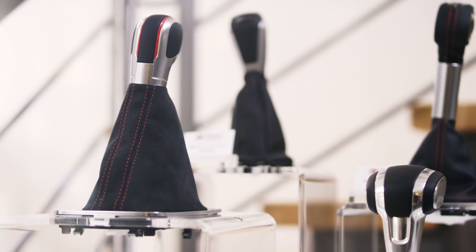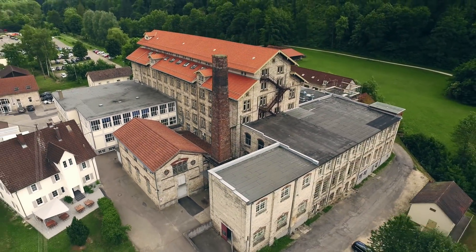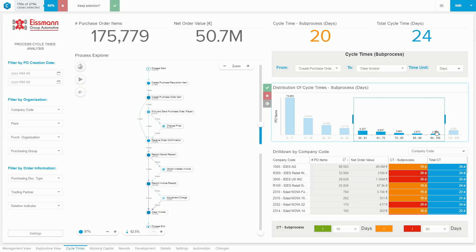We saw, for example, that quantities were entered in kilograms and not as bundles of 1,000 pieces. Then suddenly, in certain cases, the system indicated 1,000 grams instead of a kilogram. Sometimes the wrong currency was in the system, which led to bookings posted in Czech Koruna as opposed to Euros.